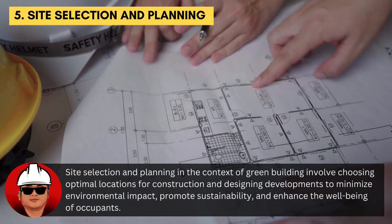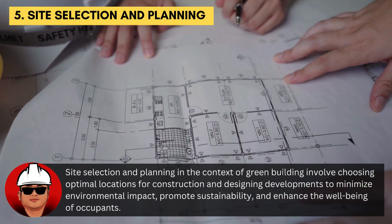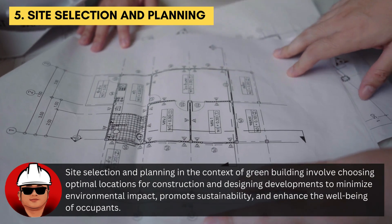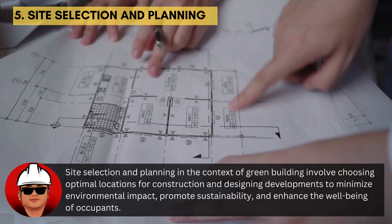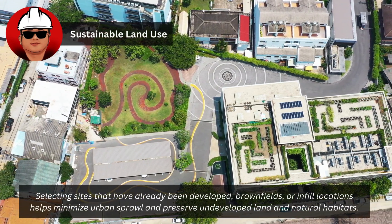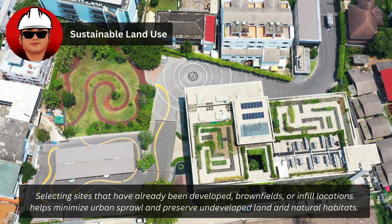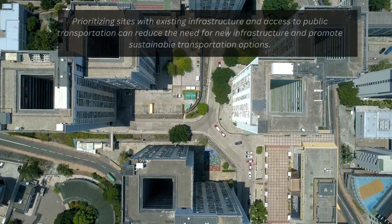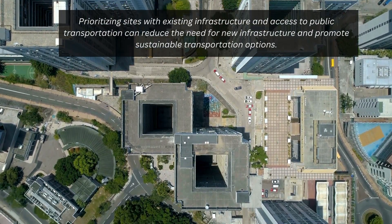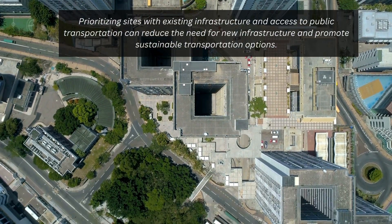Site selection and planning in the context of green building involve choosing optimal locations for construction and designing developments to minimize environmental impact, promote sustainability, and enhance the well-being of occupants. Selecting sites that have already been developed — brownfields or infill locations — helps minimize urban sprawl and preserve undeveloped land. Prioritizing sites with existing infrastructure and access to public transportation can reduce the need for new infrastructure and promote sustainable transportation options.